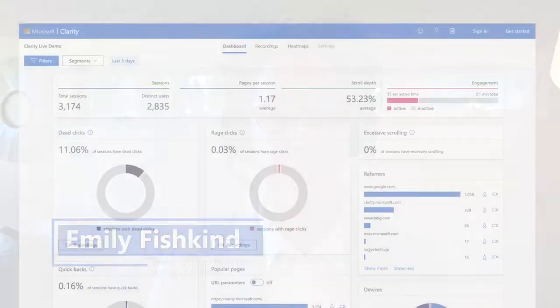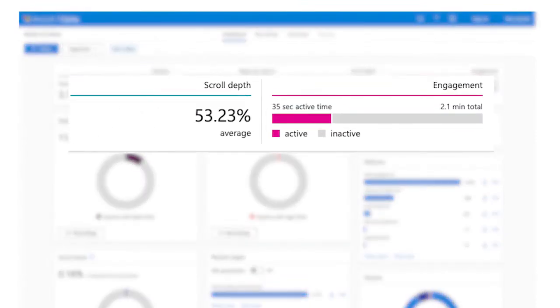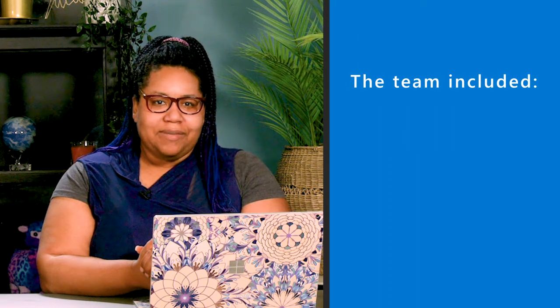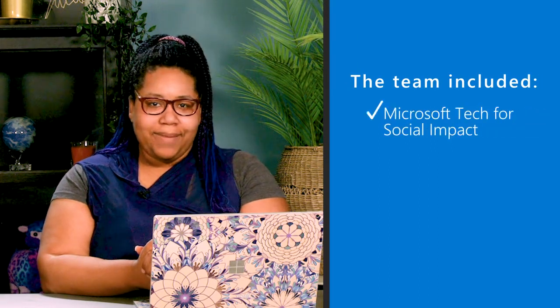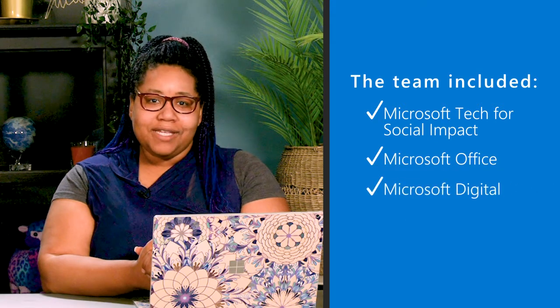What prompted the change for us was really seeing these low registration completion rates and high drop-off numbers. We wanted to really understand what was happening so we could address the issue and smooth out that experience for customers. The cross-disciplinary team that included Microsoft's Tech for Social Impact team, the Microsoft Office team, and Microsoft Digital broke things down to figure out what was wrong with the registration process.